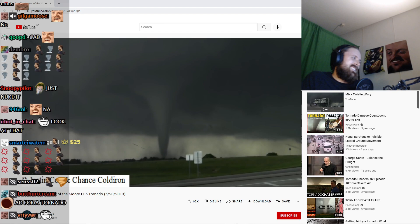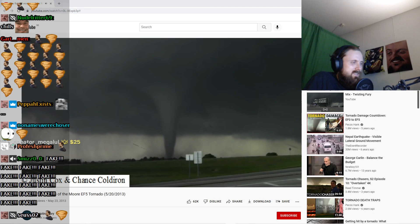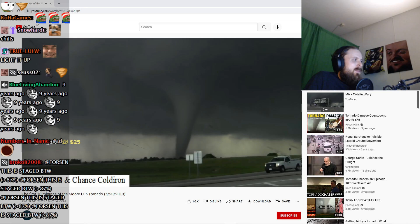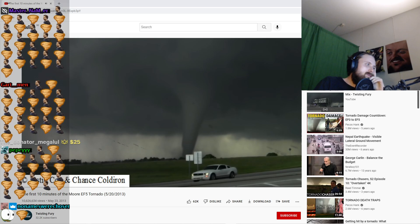Large tornado on the ground. Chris, give us your exact location right now. We are right between Penn and May on 149th. We're looking just south of due west on 149th. It looks like it's south of 149th — looks like it may be getting ready to come across the river right about now, north of that power plant.